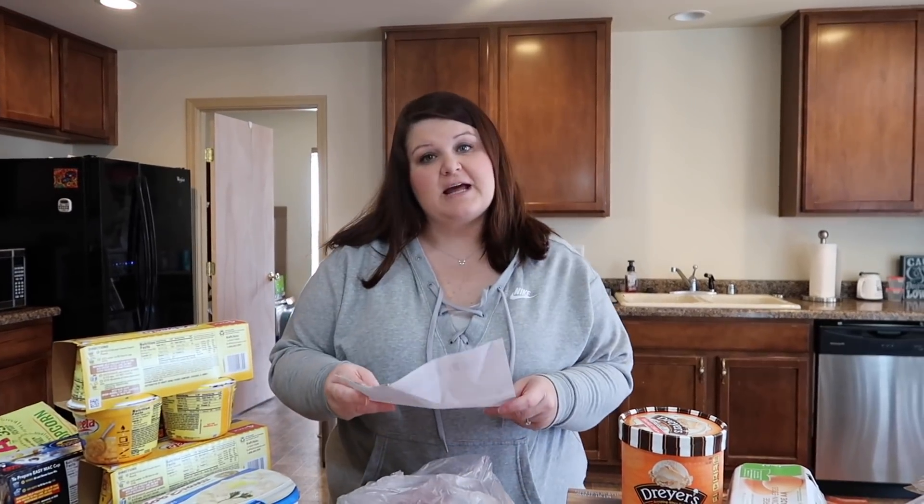A lot of these things were at a really good price. Chad is filming and he just gave me a funny look. Anyway, let's get started — Keaton doesn't want to help this time. This came to like $94.59.